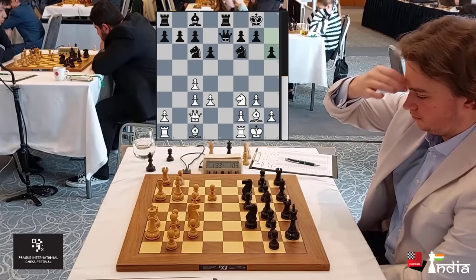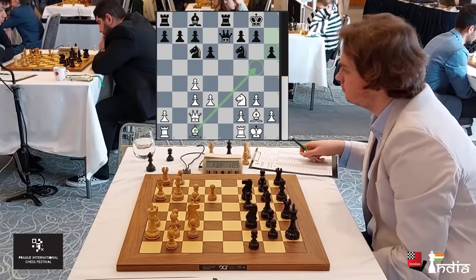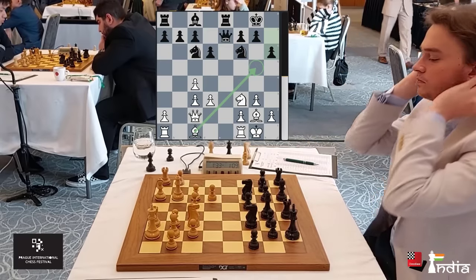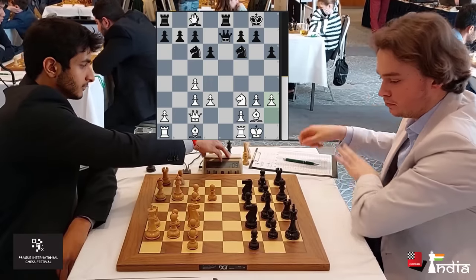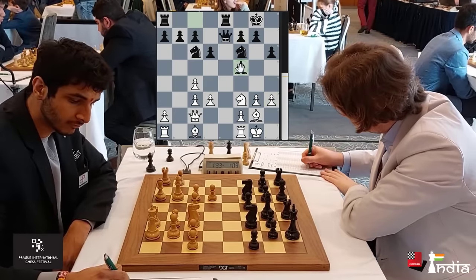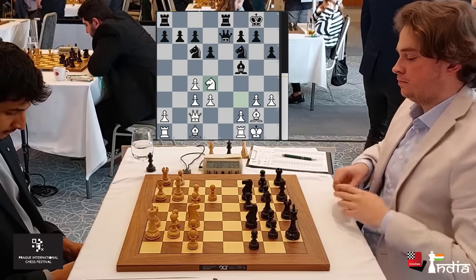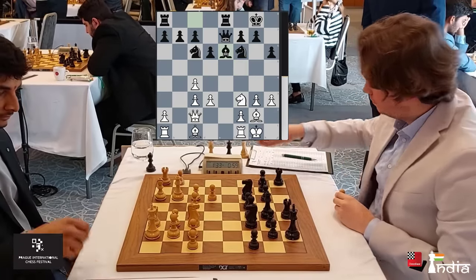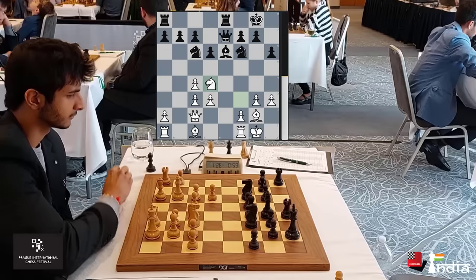Vincent goes H6, maybe just stopping Bishop G5 ideas in future — a useful little move. H3 by Vidit, playing against this bishop. Because if the bishop comes to F5, Knight D4, it doesn't have any G4 square. So H3 is again a useful move. Vincent goes Bishop E6 and Vidit goes Knight to D4.